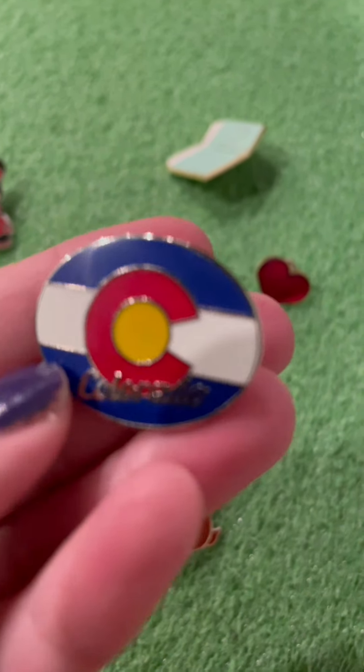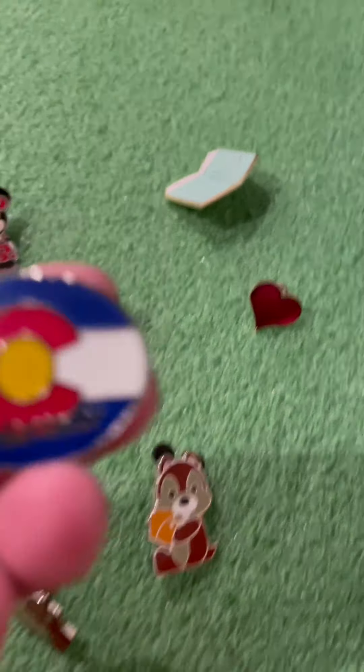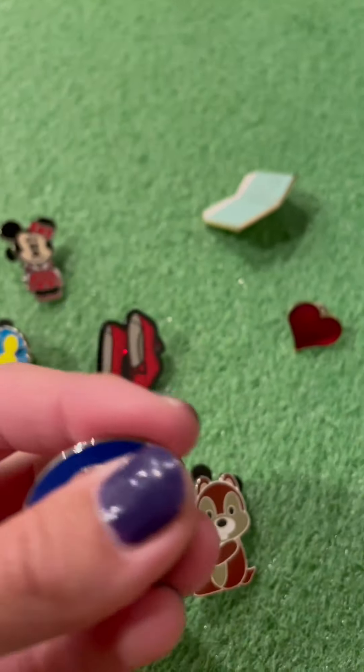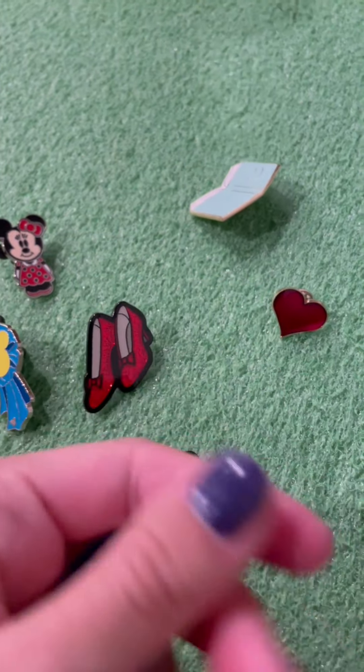Here's my second pin — a Colorado pin. We were at Winter Park, and we all got something. We got, like, a tree necklace. Archer got this turtle thing to help with her emotions or something. When you rub the shell, it feels so nice. I wish you guys could feel it.